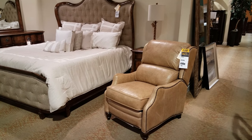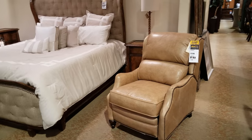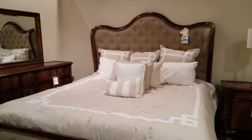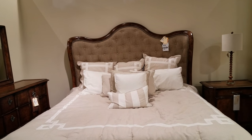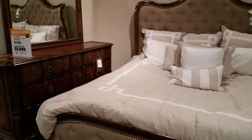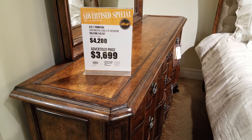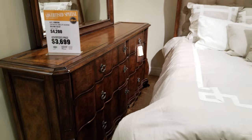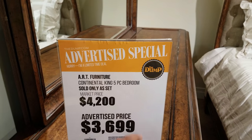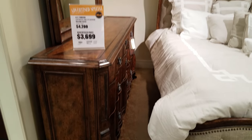Alright you guys, I made it into the bedding section. We have this leather chair in front of me — it's going to be $1,000 and it does recline. But look at this bed right here — they're asking close to $4,000 for that. I do love stuff like this. And this is the setup they have here. They do have a dresser on the side. It's a five-piece bedroom — sold only as a set. So this whole bedroom set is going to be that price.